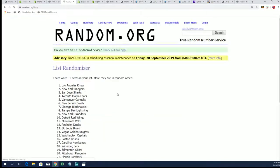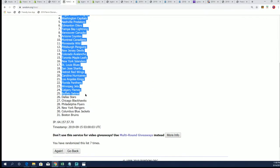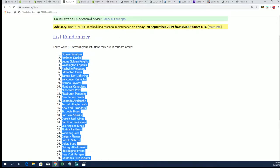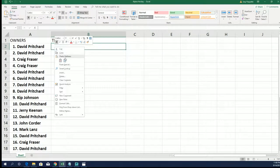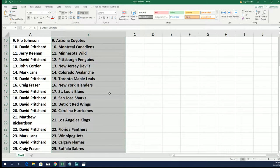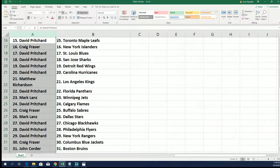Lucky number 7. Alright, so there it is — right there — all the different owners and SP Game Use. Good luck with your teams.